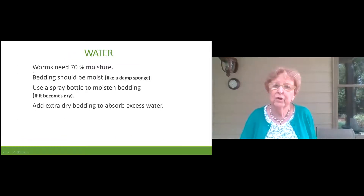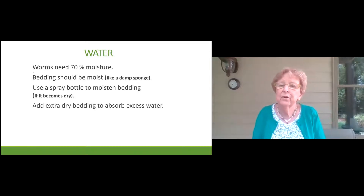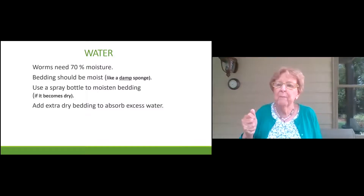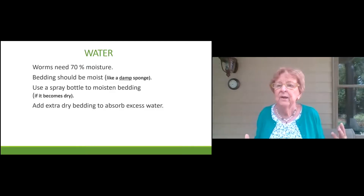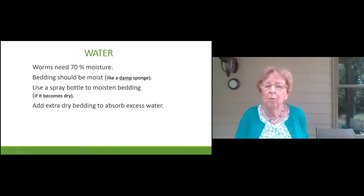Worms need 70% moisture in order to breathe. If you wet your coco coir and mix it with newspaper, it might be wet enough. The way you tell if it's ready — pick it up, squeeze it, and it should feel like a moist sponge. You don't want water to drip out, but you do want it to be moist. If your bedding becomes too dry, use a spray bottle to spray it. Don't just pour water in — it'll run to the bottom and cause problems. If it's too wet, add extra dry bedding to absorb the excess water.